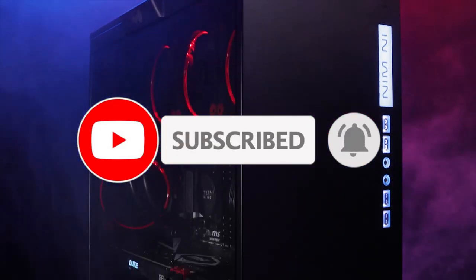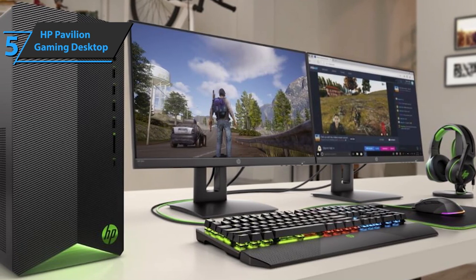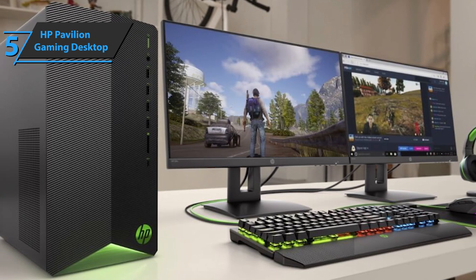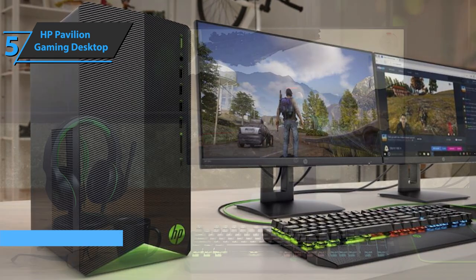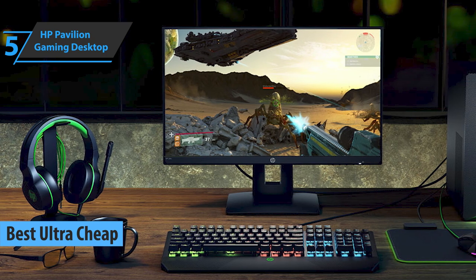Now let's get started. If you're looking to pay the lowest possible price tag and still get a product of quite solid quality, we say the pick for you is the HP Pavilion Gaming Desktop. Thanks to its irresistibly low price, this product deservedly won the title of the best ultra-cheap gaming PC under $1,000 available on the market in 2021.